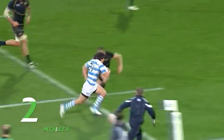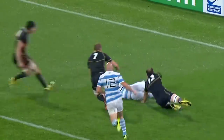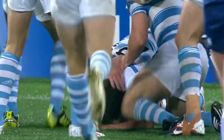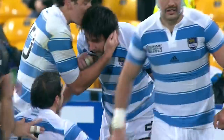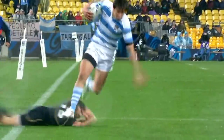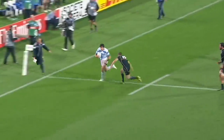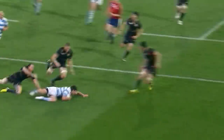Here they come — they've got it away to Gonzalez Amorosino. He's going to go in — oh! Lucas Gonzalez Amorosino scores the try. And if the conversion is successful, Argentina will lead. Have you ever seen anything like that? He had no right to score that try. When the ball came to him there wasn't anything on really. What a finish — out of nothing.